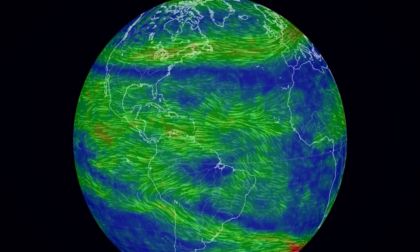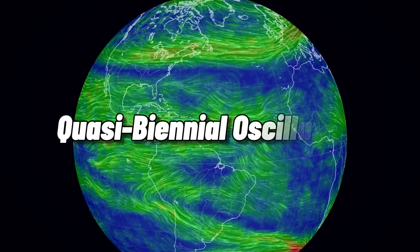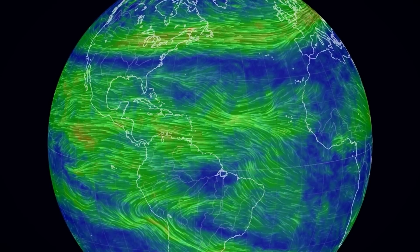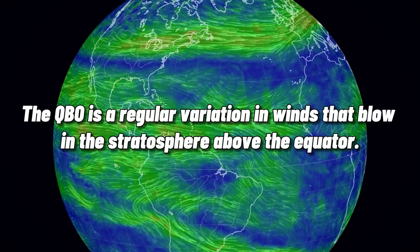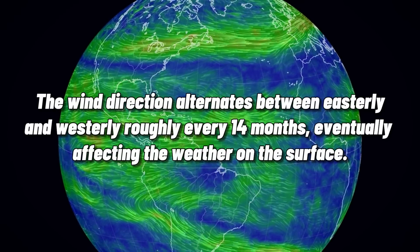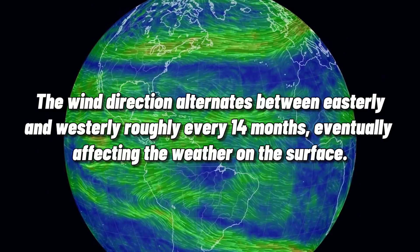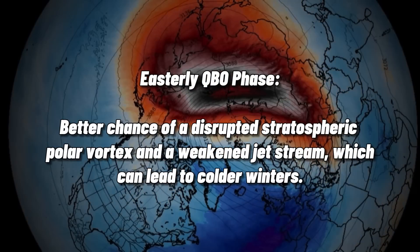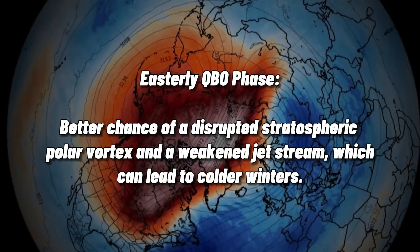Another climate anomaly which I found interesting was the QBO, which stands for the Quasi-Biannual Oscillation. Unlike the NAO, which changes more frequently and has a more direct effect on European weather, the QBO is a regular variation in winds that blow in the stratosphere above the equator. The wind direction alternates between easterly and westerly roughly every 14 months, eventually affecting the weather on the surface. While the QBO is in the easterly phase, there's a greater chance of a weakened jet stream and sudden stratospheric warming events.